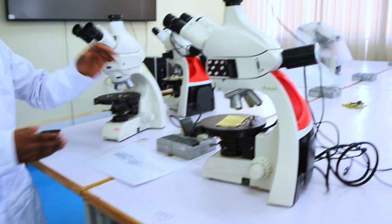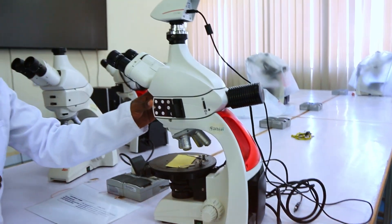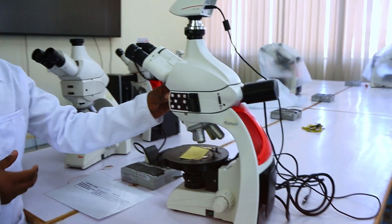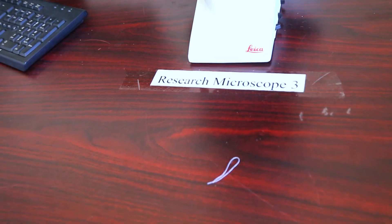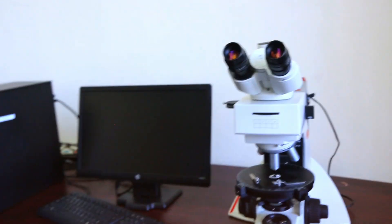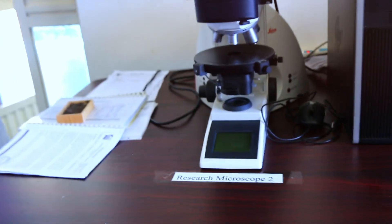This is a very advanced microscope used to differentiate ore-forming minerals like gold, copper, and others — both metallic and non-metallic ore-forming minerals. The previous microscope was a teaching microscope of smaller size, but this one is huge. You can see how large it is, and it is also connected to a computer workstation.